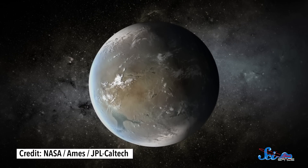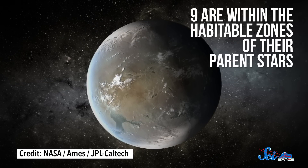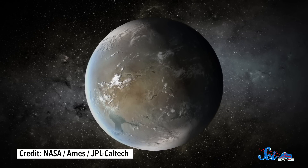Of the newly confirmed exoplanets, 550 of them are the right size to be rocky planets. And nine are within the habitable zones of their parent stars, meaning that life as we know it might be able to survive there. That brings the total number of known exoplanets in their stars' habitable zones up to 21.